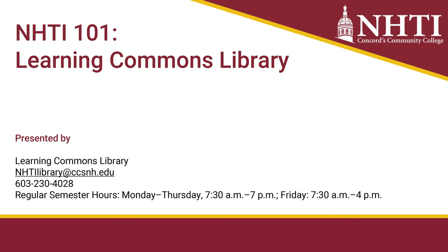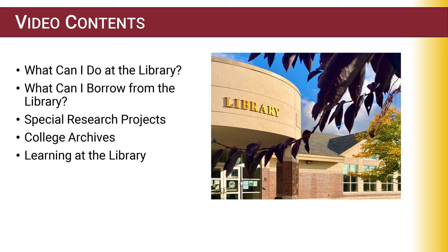Hello and welcome to NHTI's Learning Commons Library. My name is Christy Cho — I am the director of the library, and I am very excited to share some information about us with you today. In this video, we will explore what students can do and find at the library. I will walk you through what materials you can expect to find in our collections and what research and academic support services we offer.